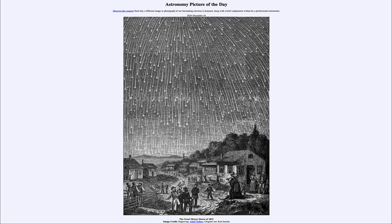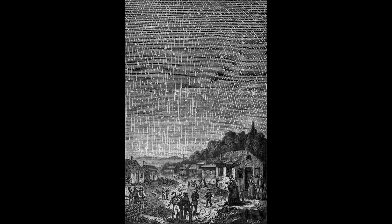Greetings and welcome to the Astronomy Picture of the Day podcast. Today's picture for December 10th of 2024 is titled The Great Meteor Storm of 1833. Here we see an engraving of the Great Meteor Storm from 1833. Now, we get meteor showers all the time and they come regularly.